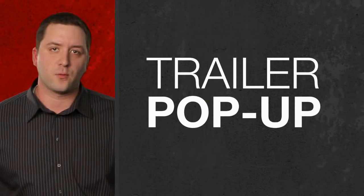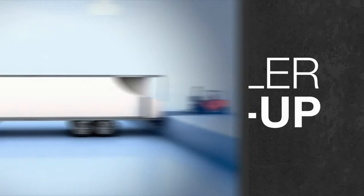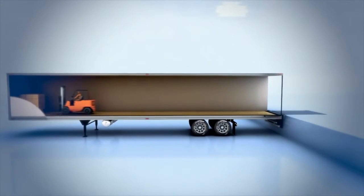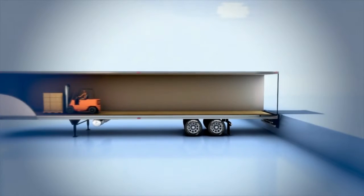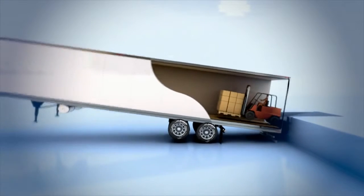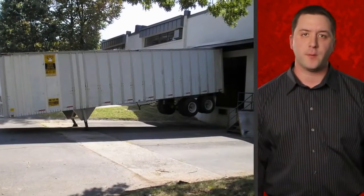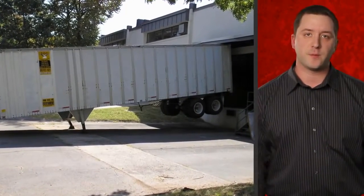The trailer could suddenly pop up due to the weight of the forklift at the rear, or the trailer can become up-ended, lifting it up and away from the building.